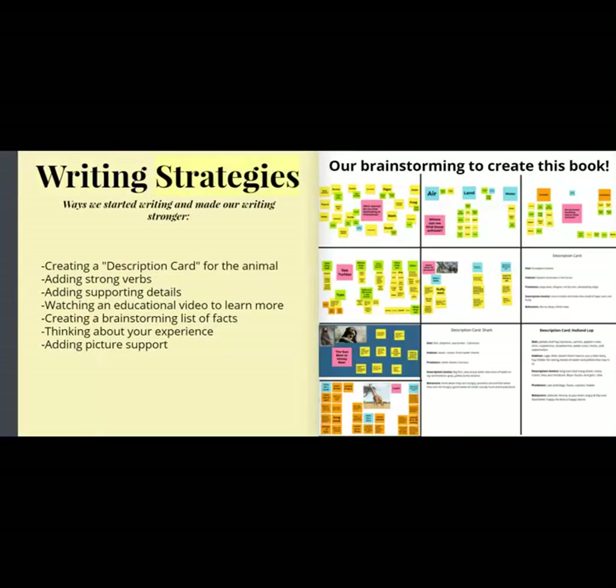Writing Strategies: Ways we started writing and made our writing stronger — creating a description card for the animal, adding strong verbs, adding supporting details, watching an educational video to learn more, creating a brainstorming list of facts, thinking about your experience, adding picture support. We used brainstorming to create this book.